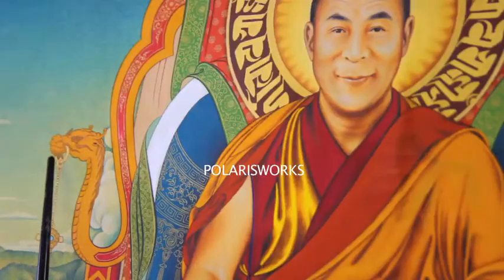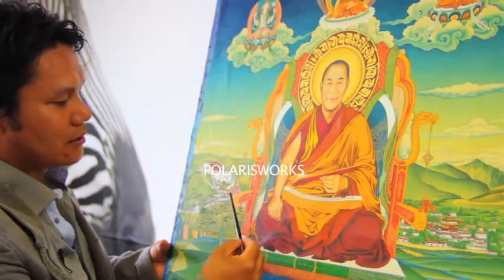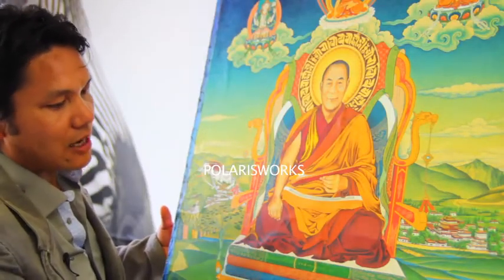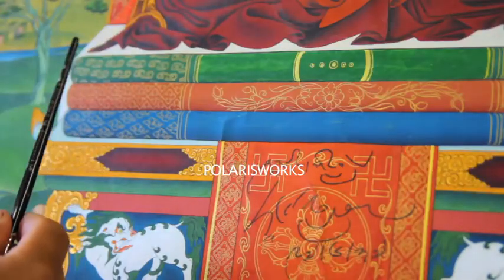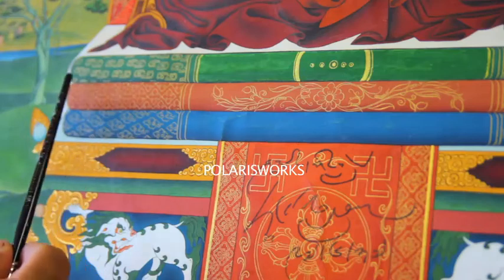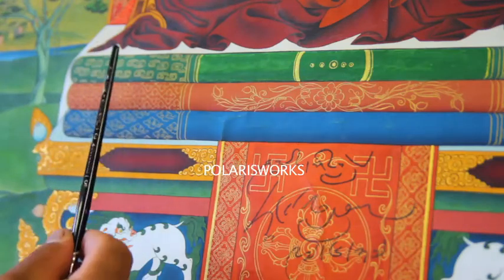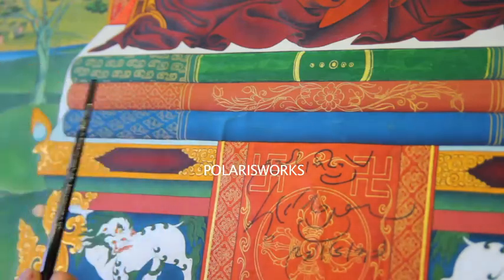This whole throne style, with a dragon holding precious jewels, is also used in paintings of the Karmapas. It is a lion throne, and he sits on three cushions — different ranks of cushions are used for different lamas.